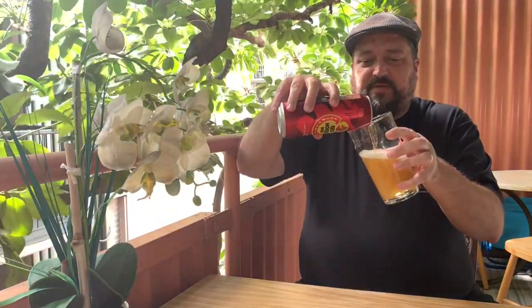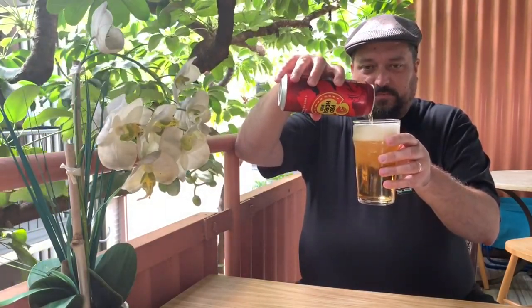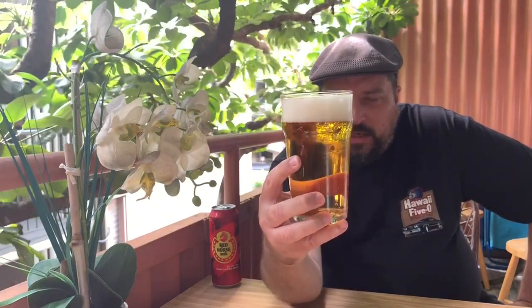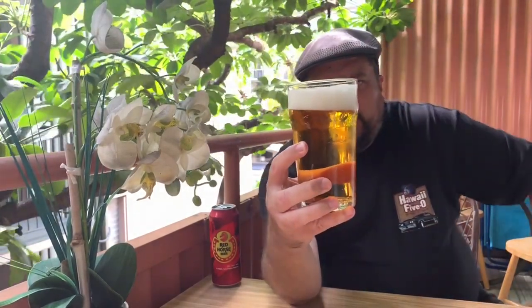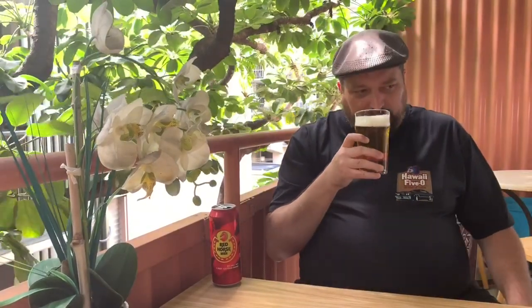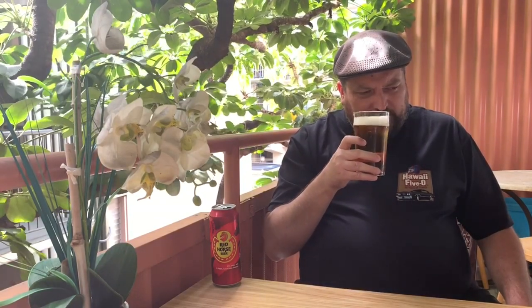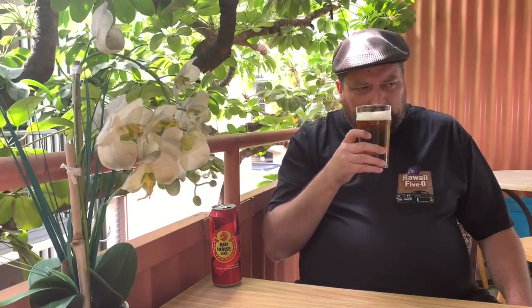Over the years I've heard mixed reviews about this one, so I'm very curious. Nice pour there. Let's get a look at the appearance — wow, it's a very clear golden color, quite effervescent, with a nice thick white head, a little over two fingers. On to the aroma — a lot of sweetness, a lot of grain. Smells quite enticing, and yes, it is my first beer of the day.